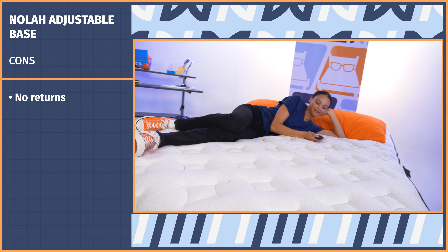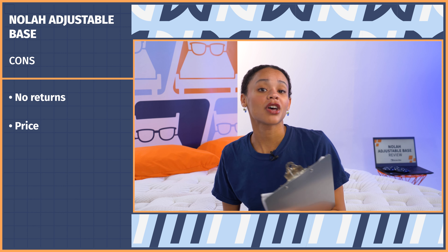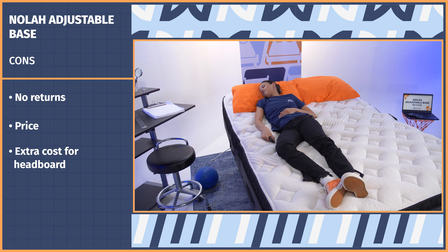Now let's move into the cons. First, you cannot return this base, so you have to be really, really sure before you buy. Next, price — it's pretty pricey compared to other adjustable bases we've seen. And lastly, if you want to add a headboard, it's an extra $400.